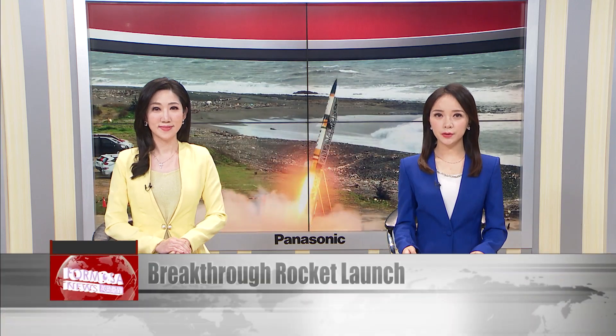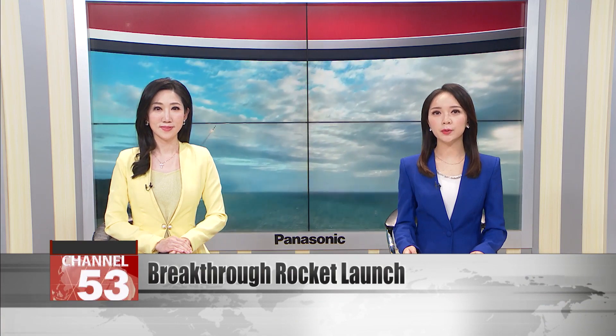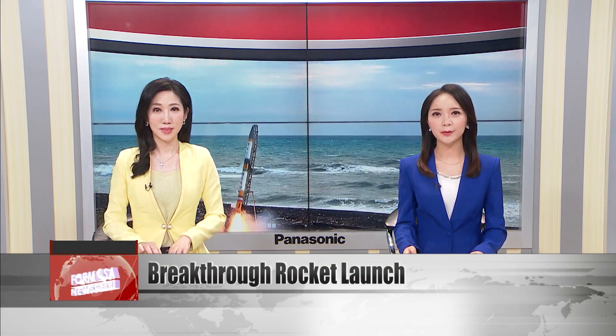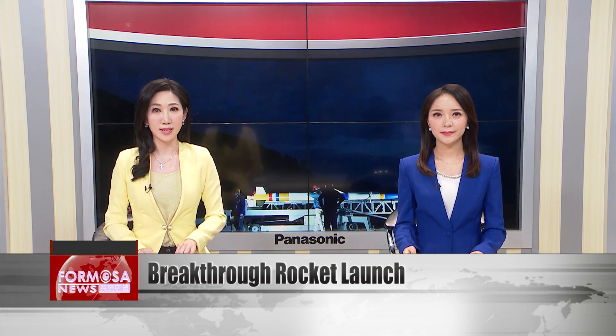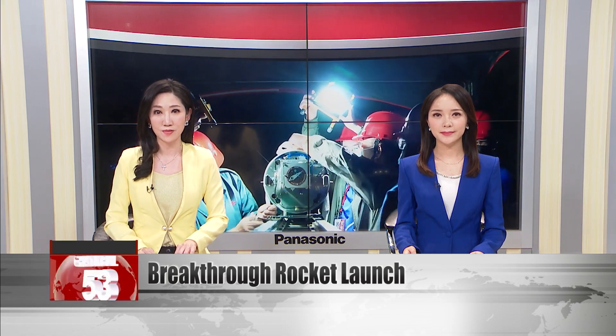The astronautics team from National Cheng Kung University has successfully launched the first 100-percent Taiwanese two-stage hybrid rocket. The breakthrough launch took place in Xuhai Village on the east coast of Pingtung. NCKU researchers and the National Science and Technology Council are delighted with the test and say it paves the way for even grander projects in the future.